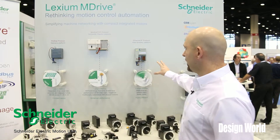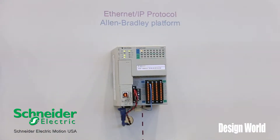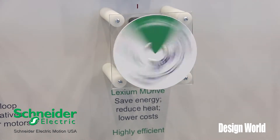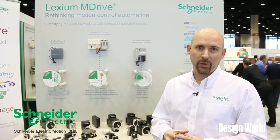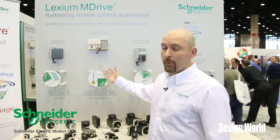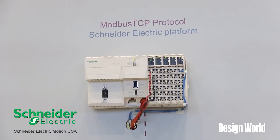If you'll see over here, we have an Allen Bradley PLC control talking down to our Lexium M-Drive right now, and the protocol of choice is Ethernet IP. Within that same platform, that same Ethernet platform of our LMD, we also have the ability to talk Modbus TCP/IP as well as Profinet.